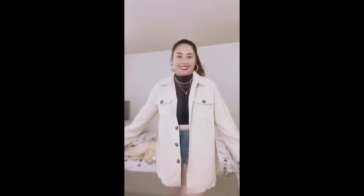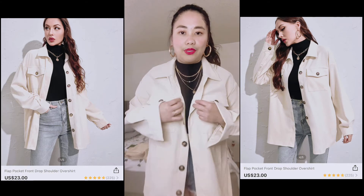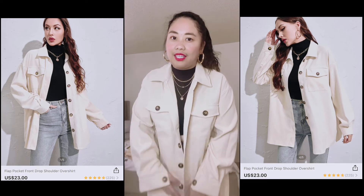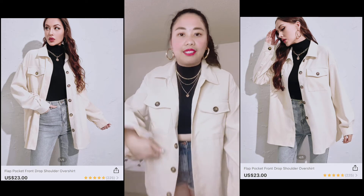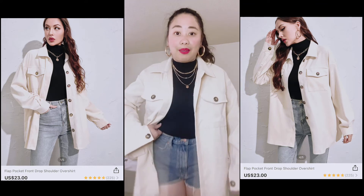Nice jacket natin yung brown. Maganda rin yung quality niya, maganda rin yung itsura niya sa personal. Kasi usually pag sa online ka bumibili, parang ang ganda-ganda kasi syempre may mga model. Pag nasa yun na, parang di mo masyadong bet. Pero yung mga napili ko ngayon, parang bet-ta-bet ko lahat.